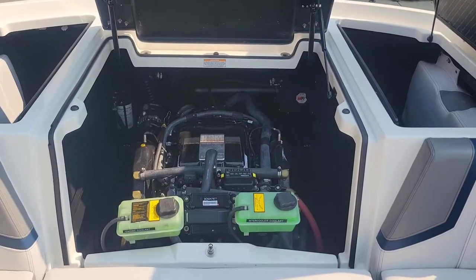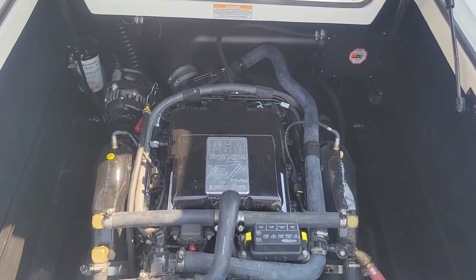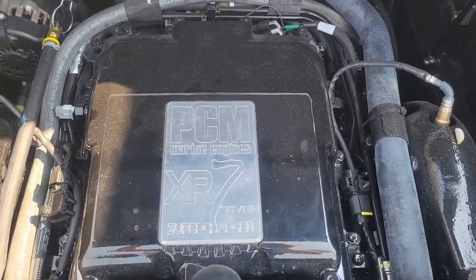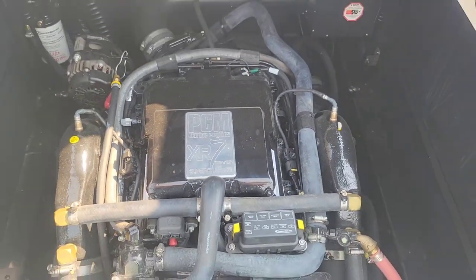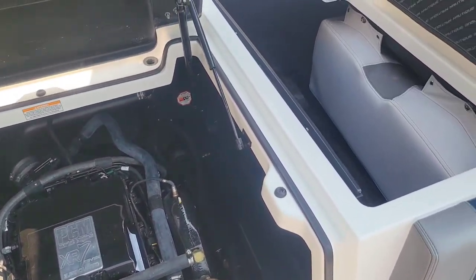Taking a look back here in the engine compartment — you can see this boat is powered by the PCM XR7 6.2-liter supercharged engine putting out 550 horsepower. And again, there are only 250 hours on this boat.